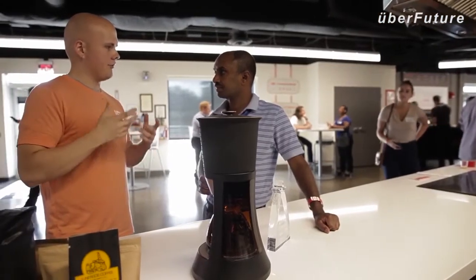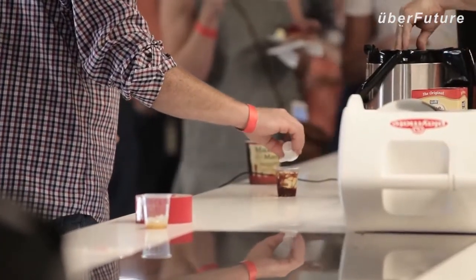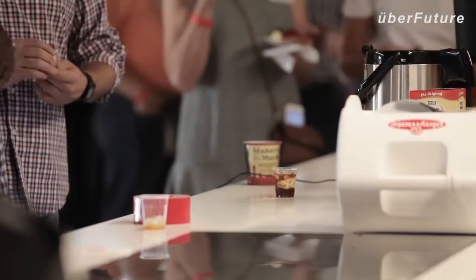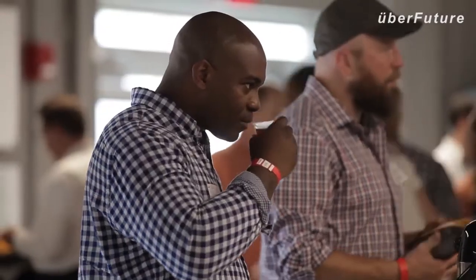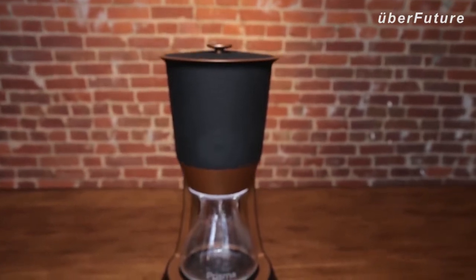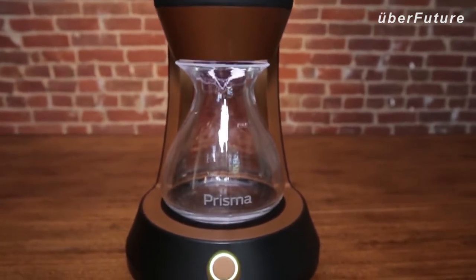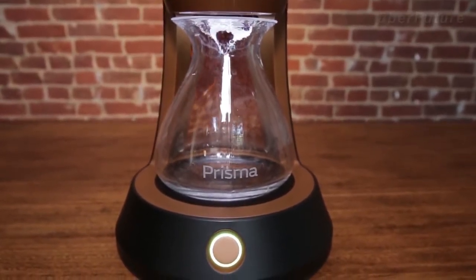I'm a pretty avid coffee drinker and I've been trying to reduce the amount of sugar, creamer, and things like that that I'm using. But this one was really clean. If I had this coffee maker, I would still drink the coffee because it didn't have that funny aftertaste that stayed with you for a while. We're here at First Build and we're excited to introduce the Prisma cold brew — finally, a product that will make cold brew every day in less than 10 minutes.